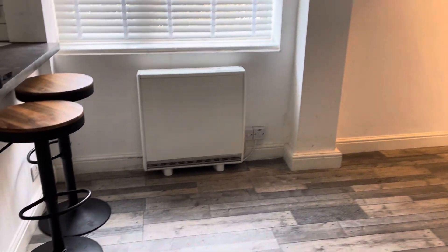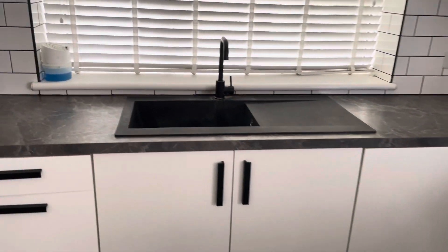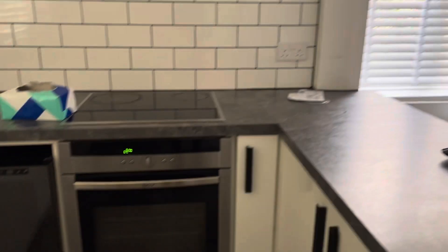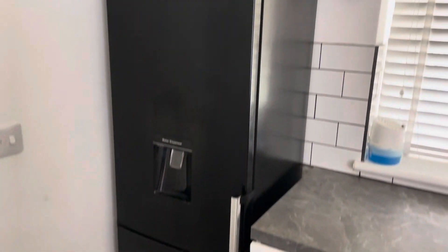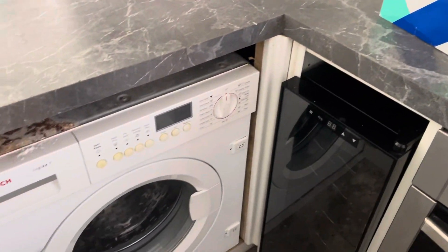It's electric heating as well. We then have the kitchen area — this measures at 11 by 6. We've got some storage in here, an oven with an electric hob, and a fridge freezer. There's plenty of cupboard space and countertop space, and you've also got a built-in washing machine.